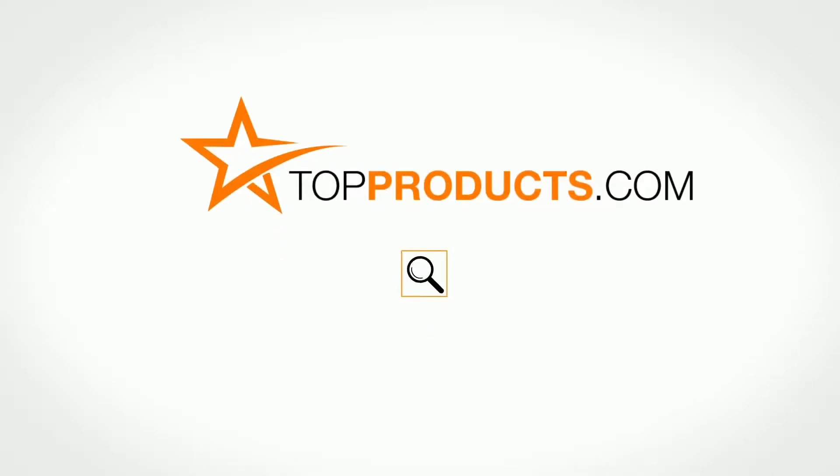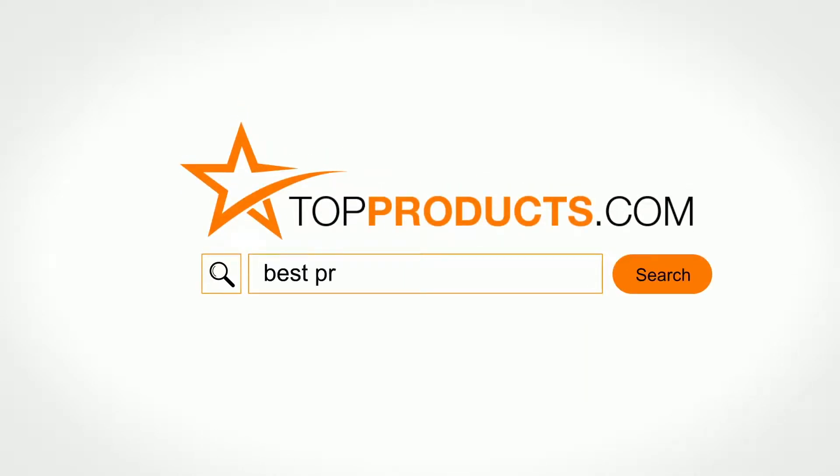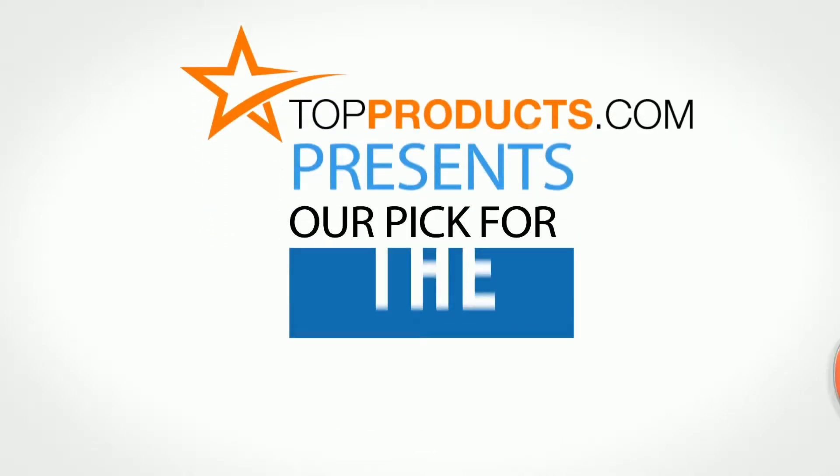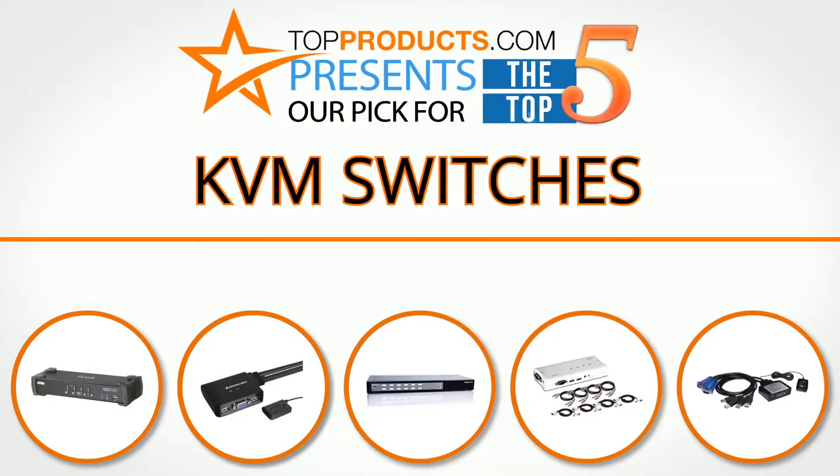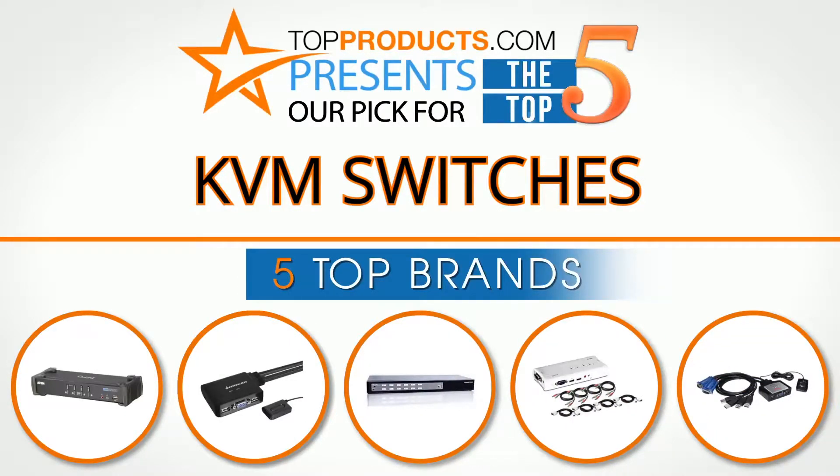TopProducts.com — search TopProducts.com for the best product reviews online. TopProducts presents our pick for the Top 5 KVM Switches. For this review we chose 5 brands known for quality KVM switches, showcasing a variety of options that are available.